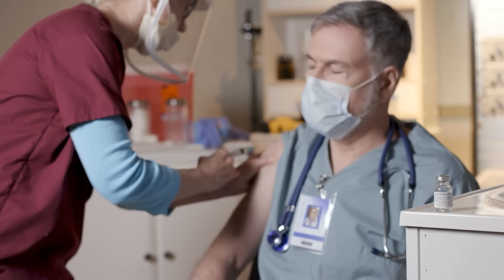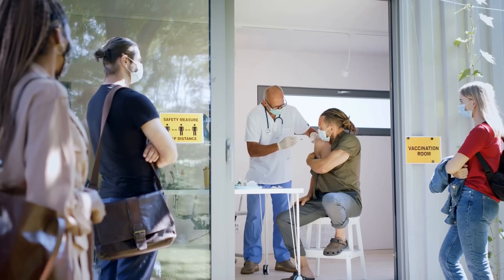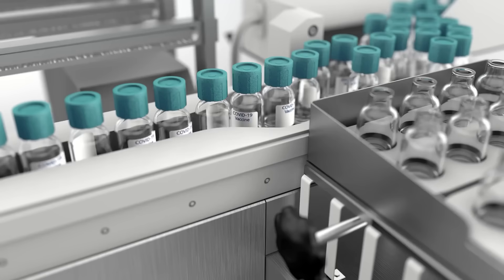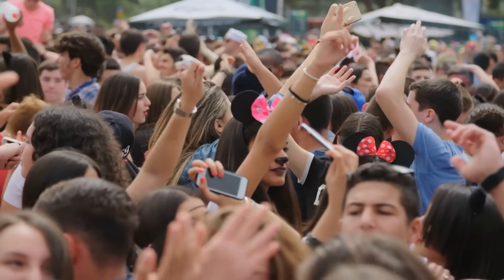Have you been able to get your COVID-19 jab yet? Many countries are rolling out the COVID-19 vaccines so that the pandemic will be over and we can get back to normal.